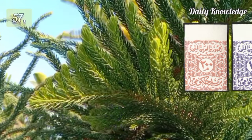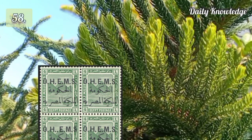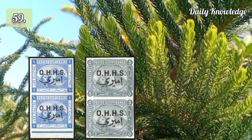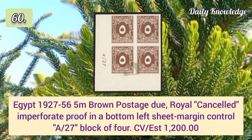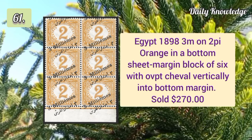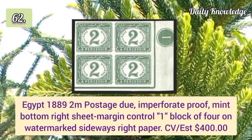1962 1m to 500m officials imperforate complete set of eight issued values. 1922 4m OHM official overprints with two periods after each. 1907 1p and 5p officials imperforate proof each in a vertical pair with original gum. 1927 5m brown postage royal cancelled imperforate proof in a block of four. Egypt 1898 3m on 2p orange in a bottom sheet margin block of six.